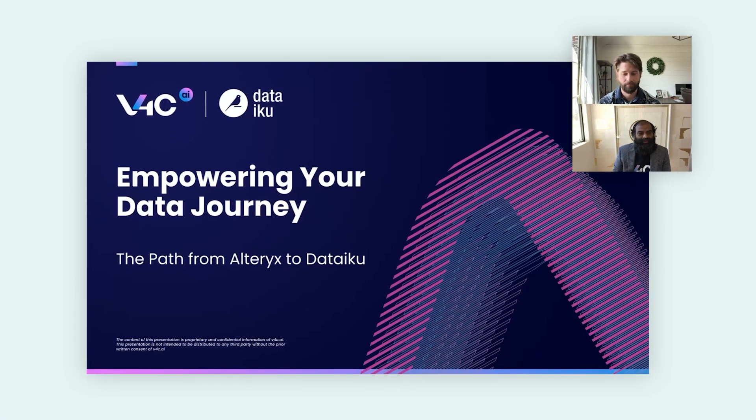Hello everyone, welcome to the Dataiku Product Days. Today we are presenting the Alteryx to Dataiku Migrator by V4C.